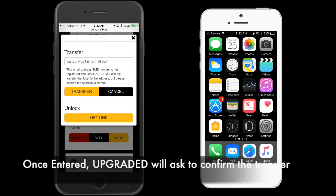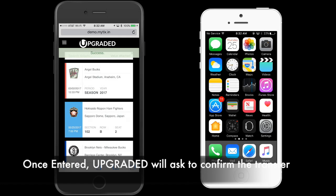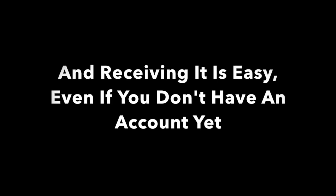Once entered, Upgraded will ask you to confirm the transfer. In this instance, we're going to show you what happens when the recipient doesn't already have an Upgraded account.